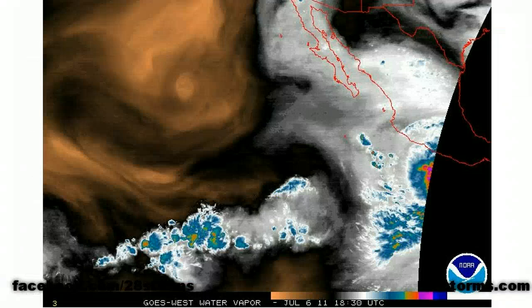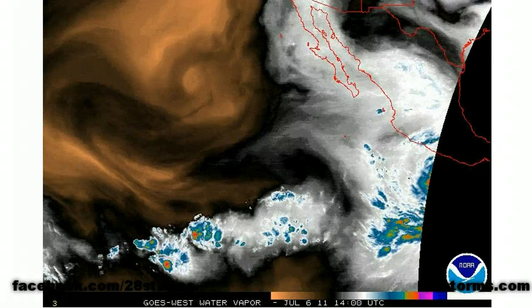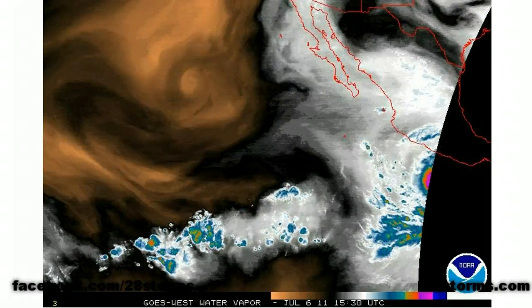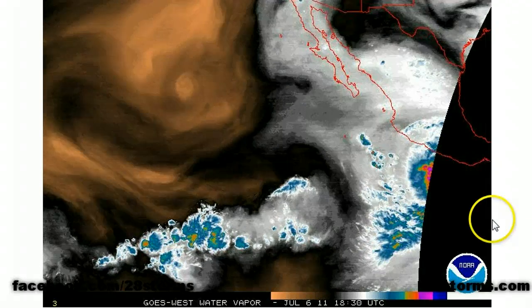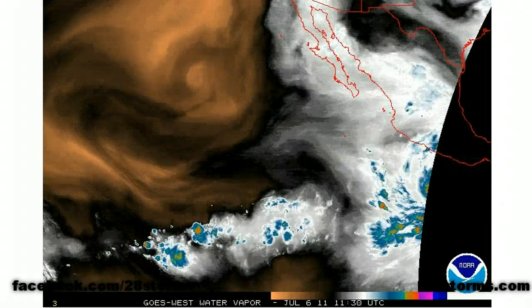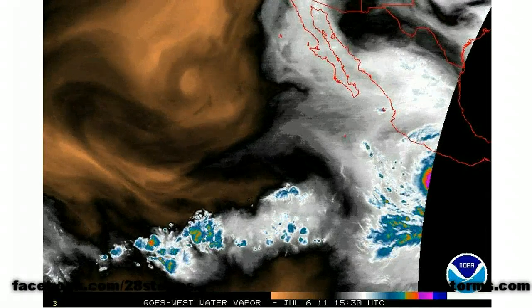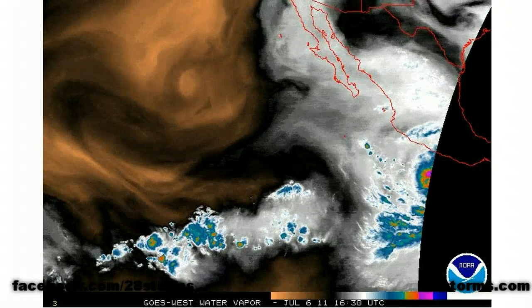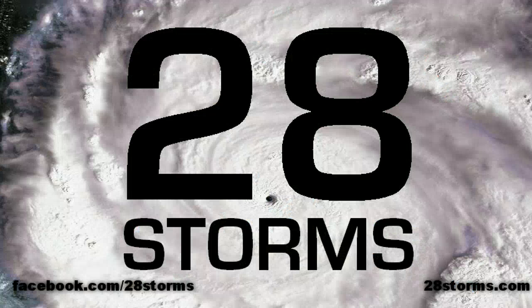Unlike Hurricane Beatrice, this system appears to be moving to the south and west into the open waters of the Pacific without directly affecting any land masses. It also does not appear to have any risk of becoming a hurricane or significant hurricane. It looks like it's going to be very slow to develop due to easterly wind shear currently in place, and as it continues moving more toward the west it could also begin to battle some westerly wind shear and dry air in the medium range. Overall, the system is not going to directly impact land and conditions ahead do not appear to be overly favorable.